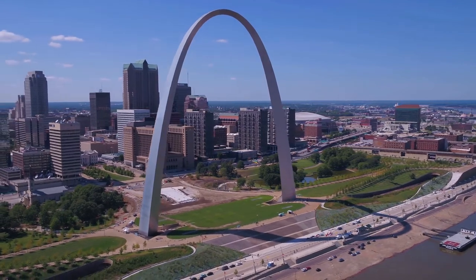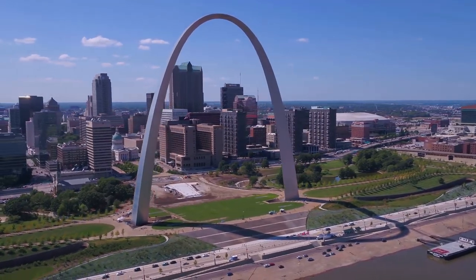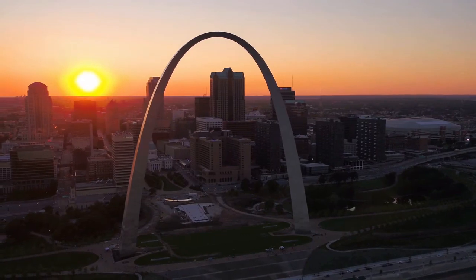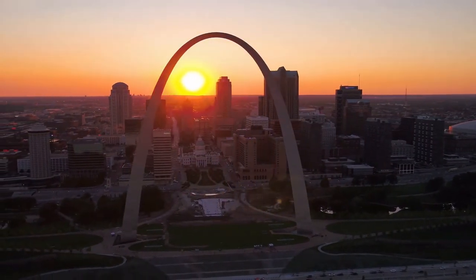Kenneth Swires, who leaped from a plane, parachuted to the top of the arch and attempted to base jump to the ground in 1980, is the lone death associated with the Gateway Arch.